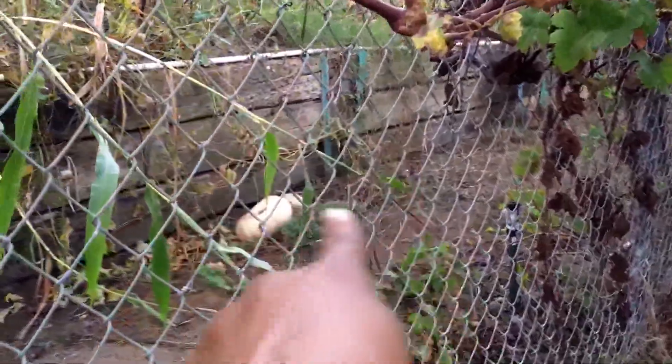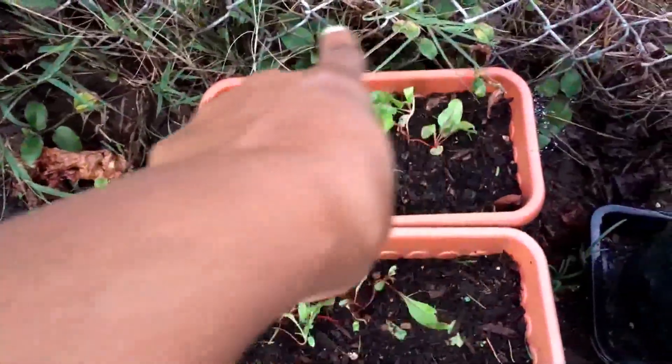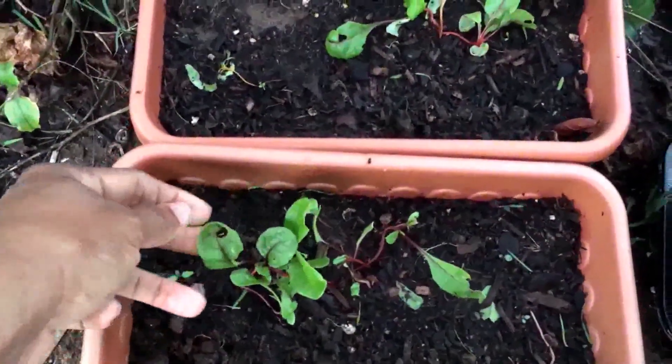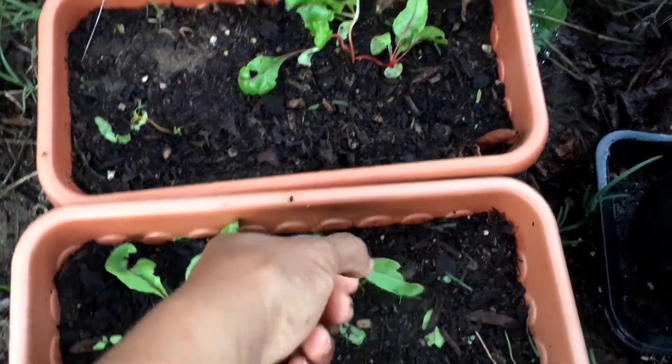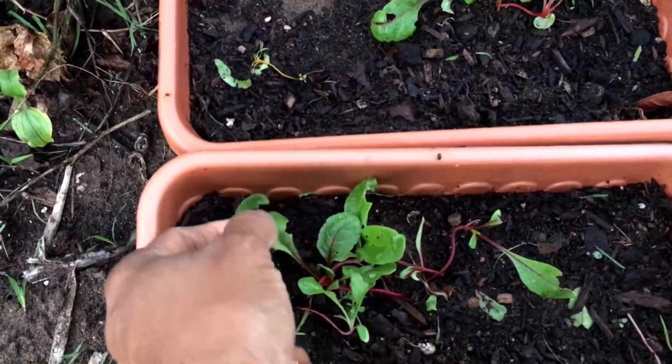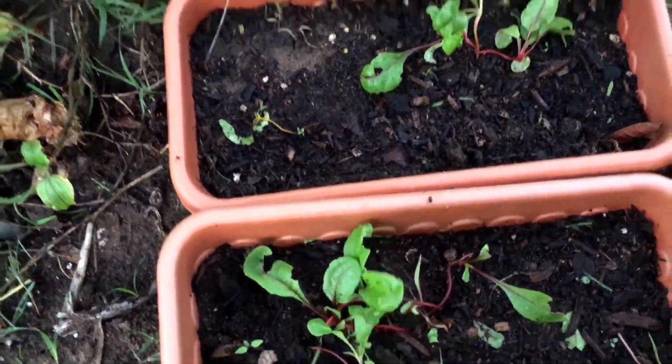There's my pumpkin — I'm saving it for Christmas. Here's the little Swiss chard. It's taking its time, but that's okay. If I can just keep whatever it is from doing the eating — but that looks more like eating right there, doesn't it?